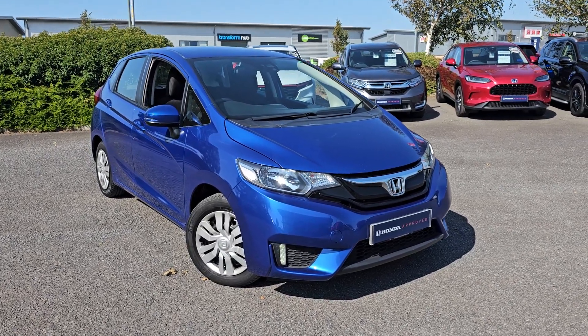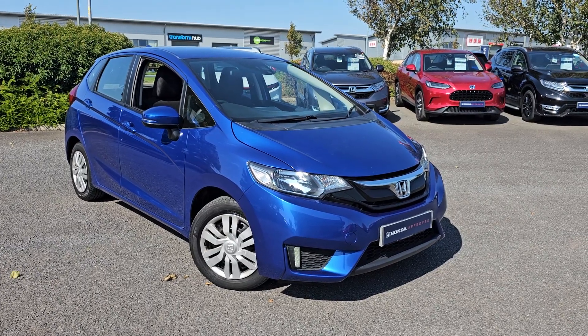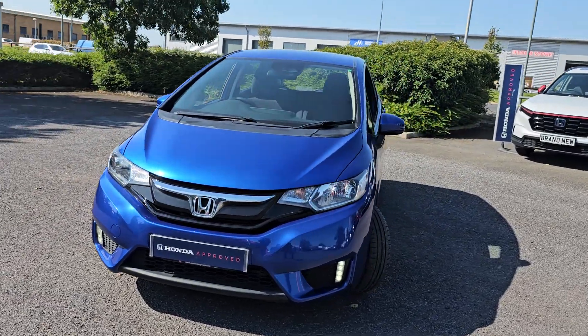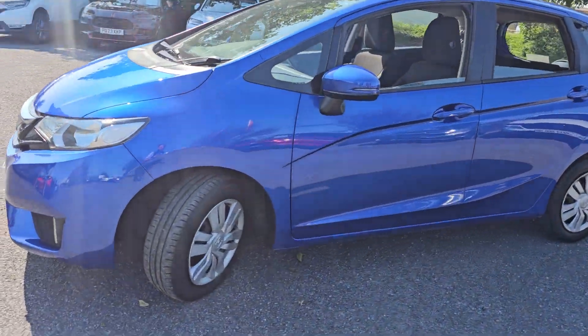Hi everyone, it's Liam from Blackpool Honda. I hope you're all okay, and today I've got a quick video walk around of this 2016 Honda Jazz S. This is finished in brilliant sporty blue, and as you can see, in the bottom corners you do get your LED daytime running lights.